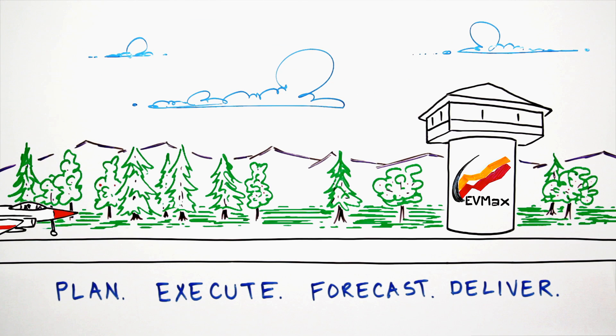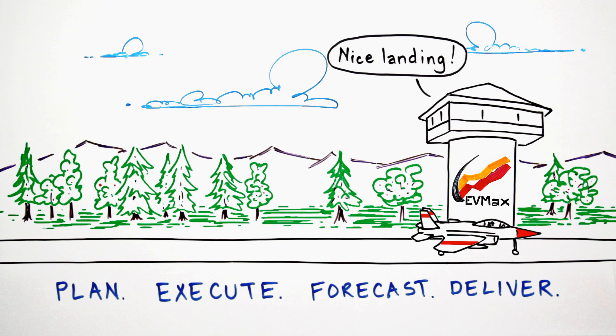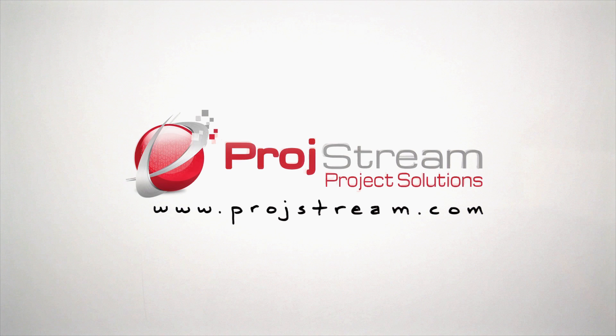Thanks to EV Max, Frank feels like a smart and capable captain who keeps his project on course for a safe and on-time arrival. Keep your projects on track and flying high with Prodstream's EV Max. Start your free trial today.